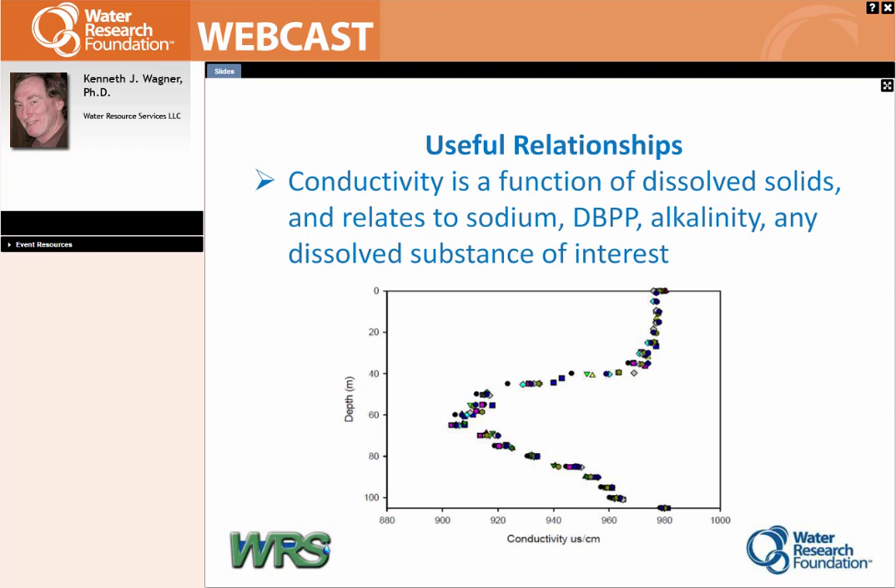There are a lot of useful relationships in this somewhat cut-down version that I'm not fully covering. As one example, conductivity is a measure of the electrical conductance of the water, but it relates proportionally to dissolved solids, which in turn tends to relate to sodium, disinfection byproduct precursors, alkalinity, and a lot of other dissolved substances of distinct water quality interest when managing a water supply. If you see something like a little blip going down into the depths in your conductivity profile, that may mean something you can take advantage of — getting that information quickly before it changes can be a great help.